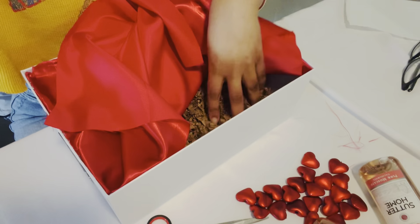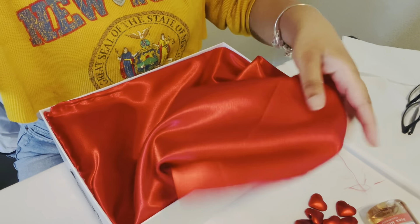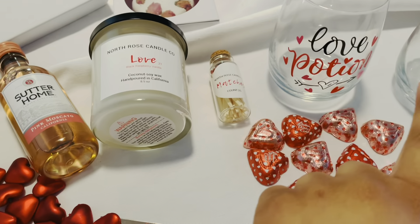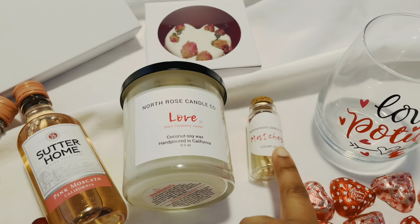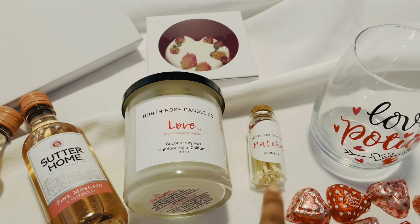This is my first attempt at the box. I put this crinkly stuff down here to create a cushion, and then I've already started gluing the silk in here to create a kind of fluff. The glasses will go right here, and this is the candle I made — it's black raspberry vanilla. These are the matches I put together; the little strike things are coming, ordered from Etsy, and they'll go on the bottom.